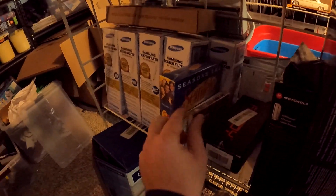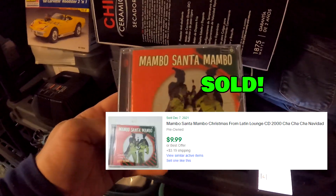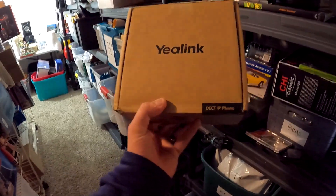Over here on R1 we have a CD going out, got this from an abandoned storage unit so it's pure profit. It took a little bit to sell but this Mambo Santa, Mambo Christmas from the Latin Lounge sold for $9.99 plus shipping.